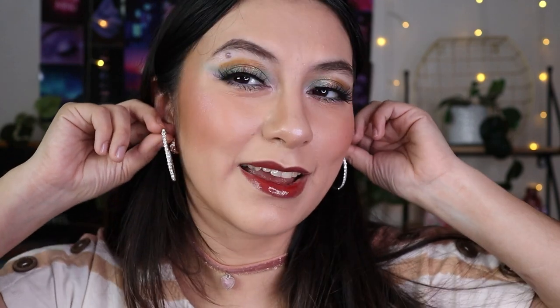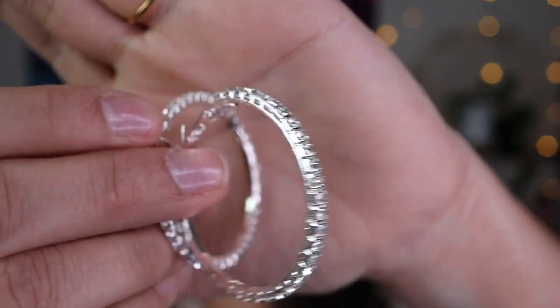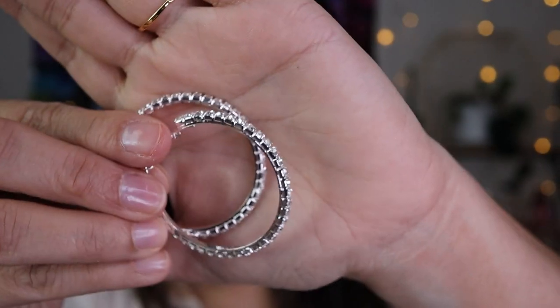I kind of forgot what I ordered but I got these thicker diamond hoops. I had been saying I needed thicker hoops and these are exactly that. They're really pretty — diamond-style and a little bit thicker like I wanted. I'd want to wear these on special occasions.